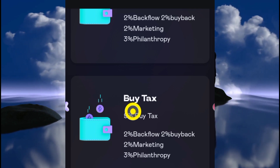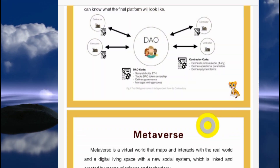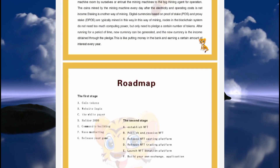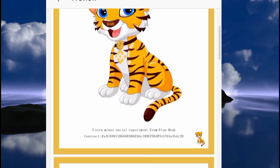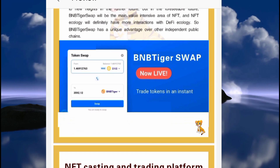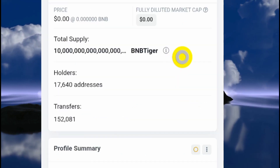Apart from that, every other thing about this project is pretty in order. Looking at the white paper, BNB Tiger has detailed a lot about the project — they plan to go into the metaverse, NFTs, and gaming. They also have a roadmap, though the print is not legible. Importantly, there is no part of this white paper that talks about the team behind this project, and there's nothing on the website either. This is another red flag — there should be a team behind a project like this. Why are they not doxxed?